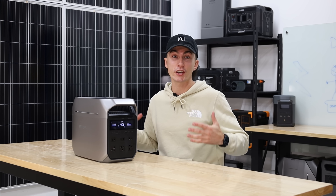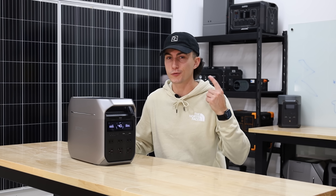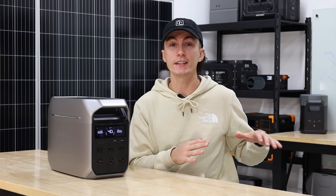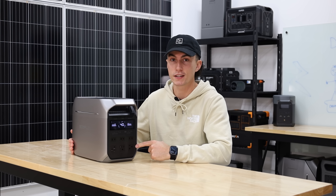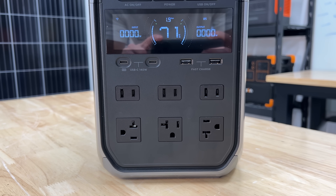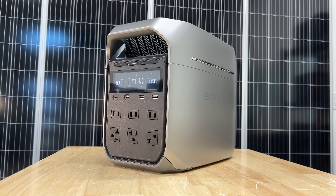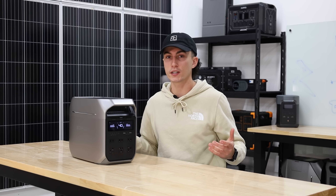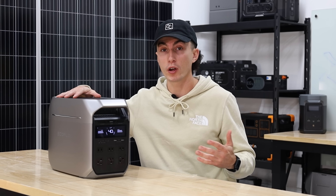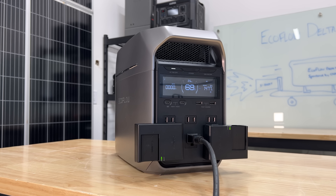The Delta 3 Plus is like a jack of all trades — good at a lot of stuff, but doesn't really excel at just one thing. When you put it head to head against the DJI Power 1000, there are a few places it shines. First, it just has more 120-volt wall outlets on the front. Three of them don't have a ground and are meant for lighter duty use, but there are still six outlets total, which adds a ton of versatility — especially for home backup during a power outage where you're plugging in real appliances. The DJI only has two, so you're a lot more limited with that unit.